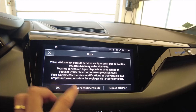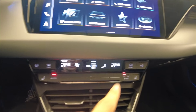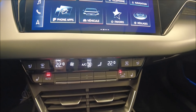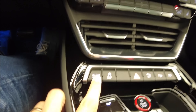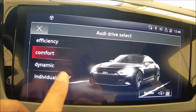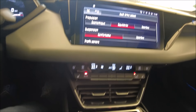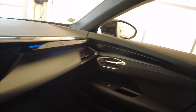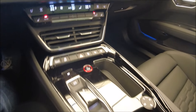On retrouve le même écran. On a le réglage séparé de la clim, un peu plus à l'ancienne — je préfère. Sur les e-trons d'origine il y avait un troisième écran. Ça marque moins les traces de doigts. On a le drive select : efficiency, confort, dynamique, individuel — pour programmer la propulsion, la suspension et le profil sonore. Effectivement, on a un générateur de bruit comme sur la Taycan, qui est plutôt réussi. On peut réduire son intensité, mais on ne peut pas le couper — il est obligatoire. On vous le fera écouter pendant l'essai, probablement la semaine prochaine.